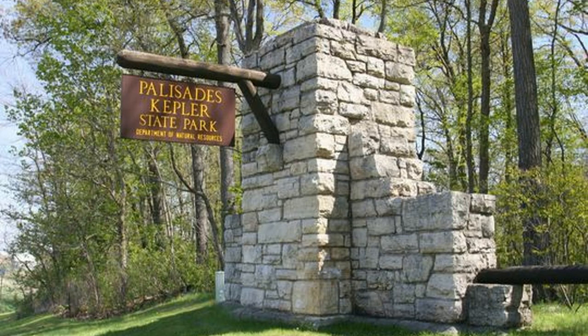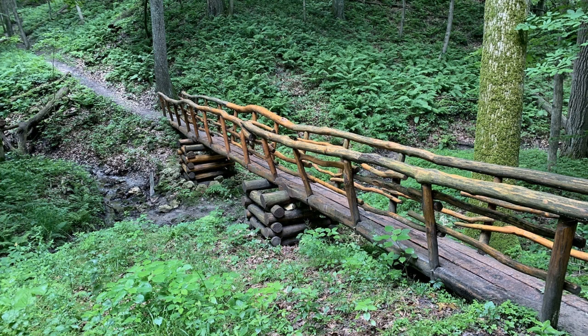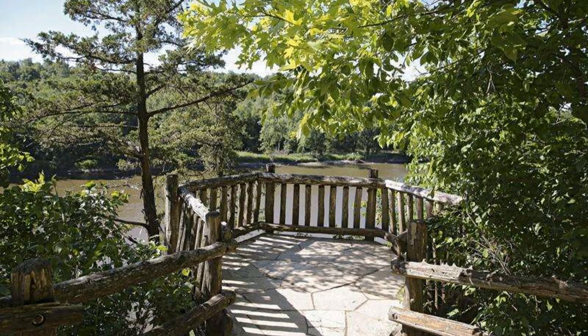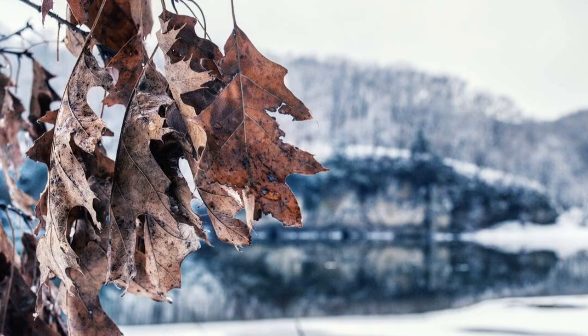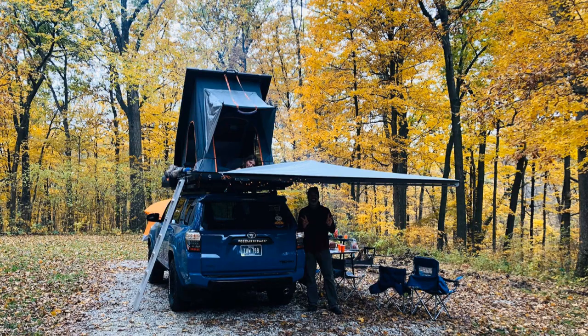Another place you shouldn't miss if you're visiting or thinking about moving here is Palisades Kepler State Park. It's located along the Cedar River and is an exceptionally beautiful area to hike, camp, and play, thanks to the river bluffs, ravines, and hardwood forest in the area.